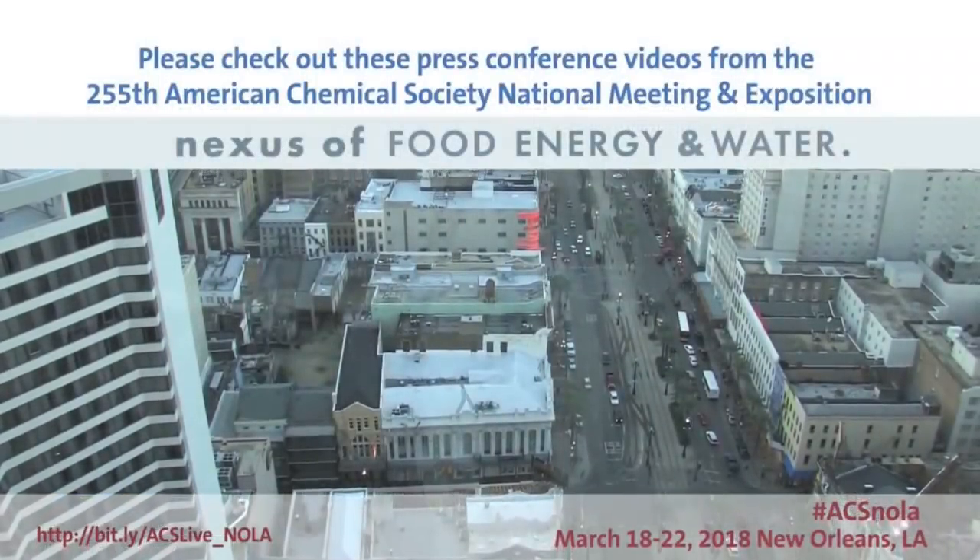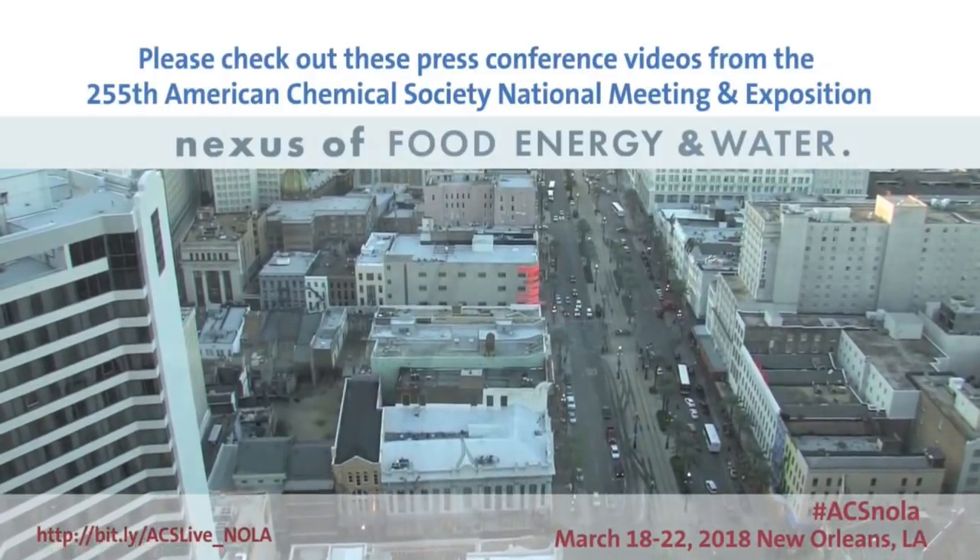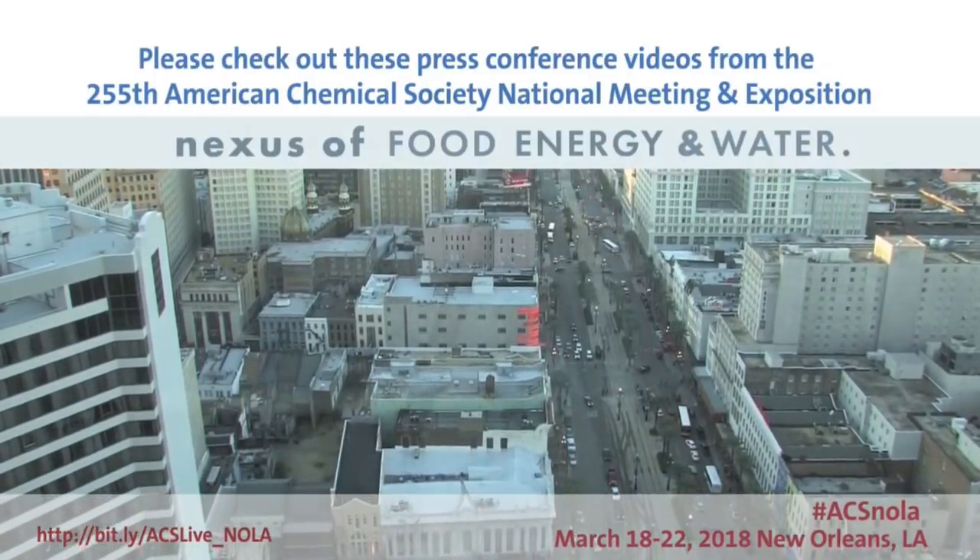Thank you very much. The archived version of this session will be posted at bit.ly slash acslive underscore NOLA. Please join us for our next press conference at 9:30 a.m. today on a candy cane pod weave that could cover future functional networks and devices. Thank you.